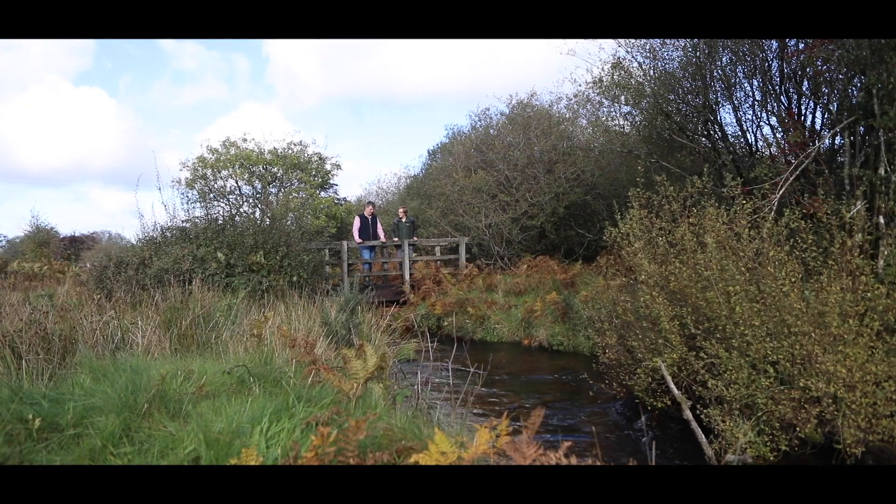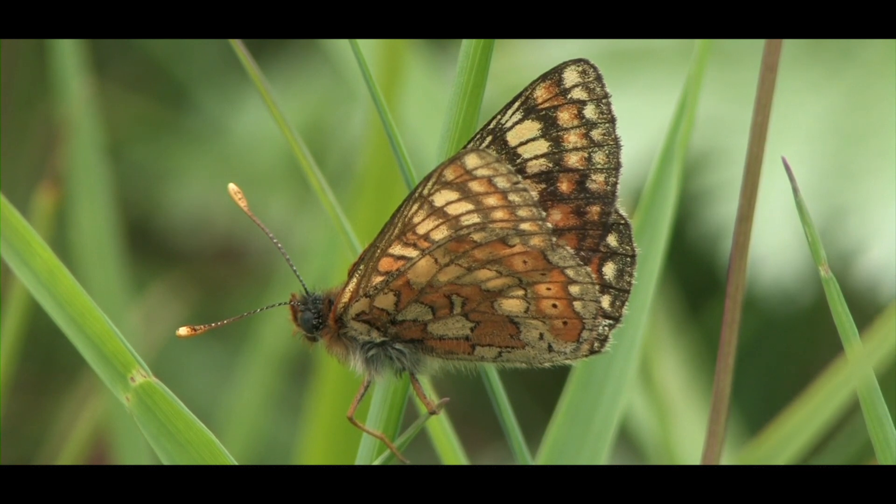We've been working with Butterfly Conservation probably over the last ten or so years. And it's very important to us to not only make sure we leave this in a very fit state for the butterfly. We want to protect it as it is and preserve it for future generations.